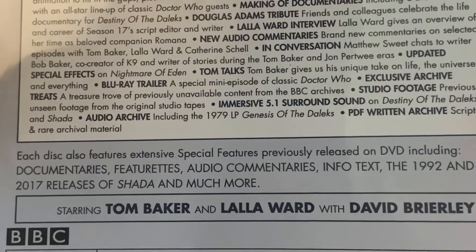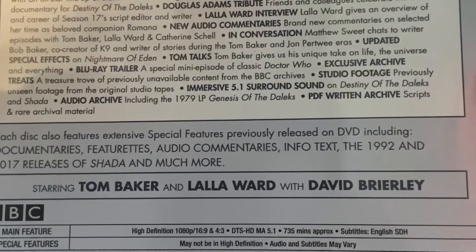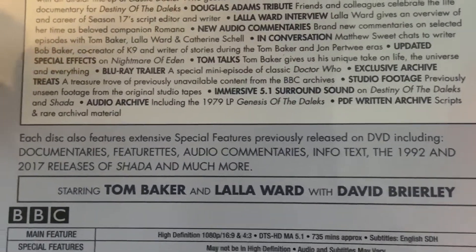There are also updated effects on Nightmare of Eden, Tom Talks — that should be good — studio footage, surround sound, and PDF material.